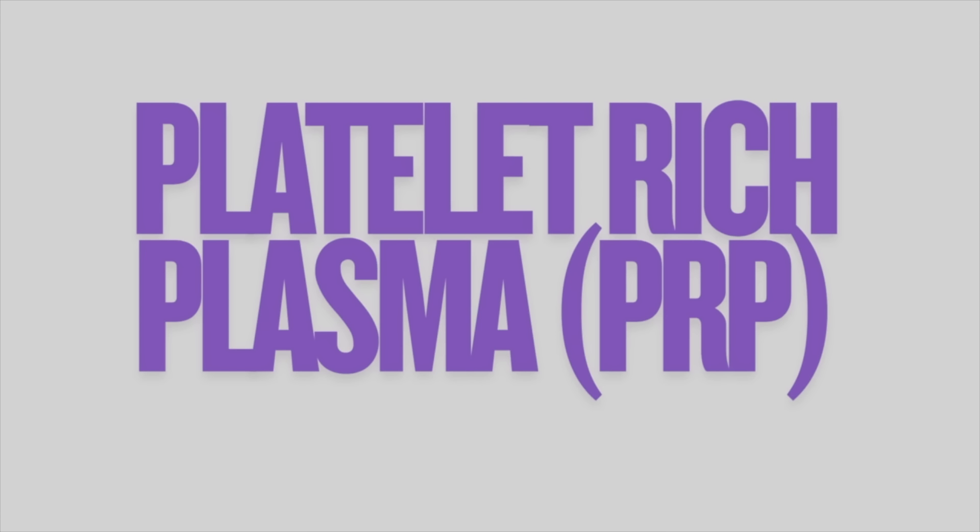Now let's talk about PRP — platelet-rich plasma. This is an in-clinic procedure where they draw a small sample of your blood, spin that blood sample down in a centrifuge, and isolate a growth factor-rich fraction from it, then inject it into your scalp. The growth factors in that concentrated plasma are thought to stimulate hair follicles and reawaken dormant follicles, ultimately allowing for better hair growth.